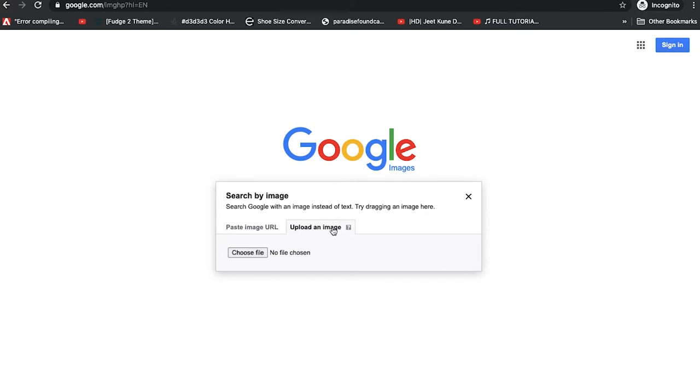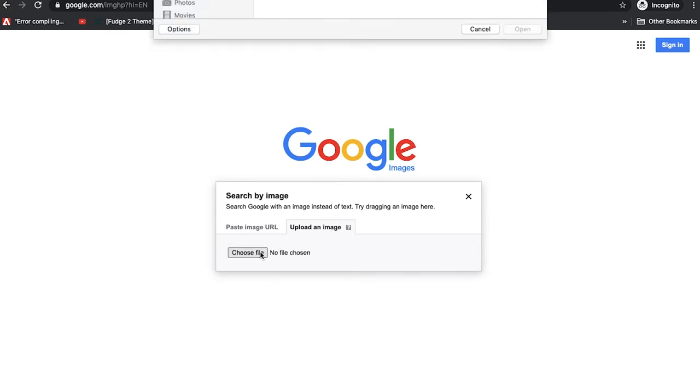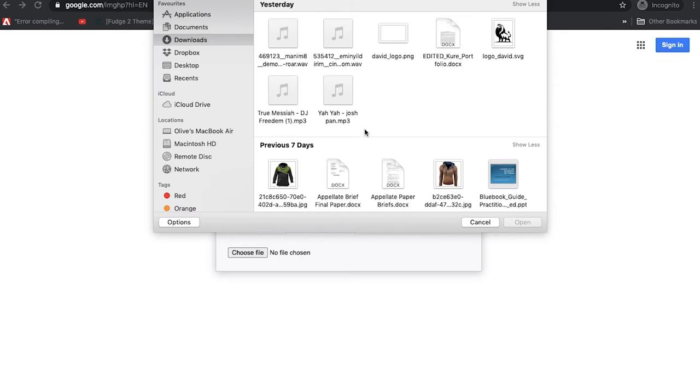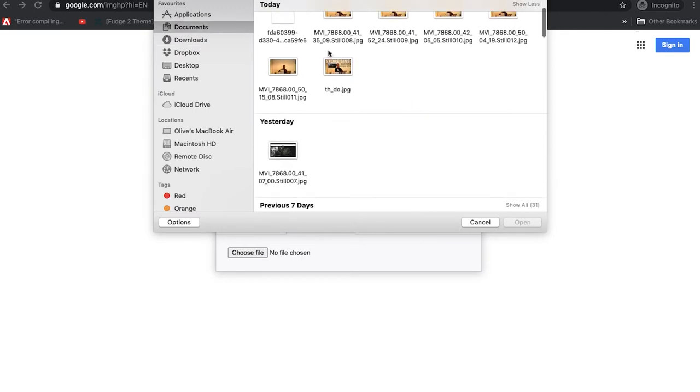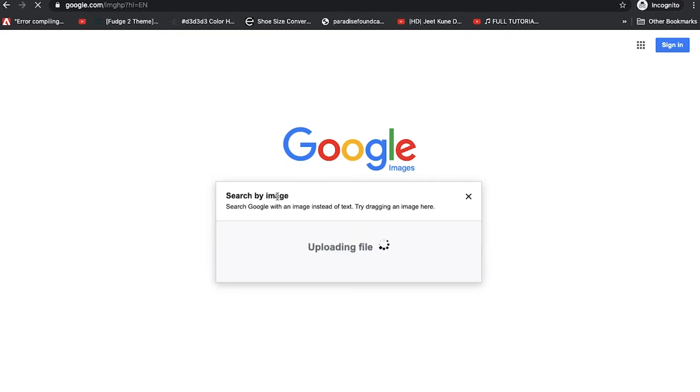Click on 'Search by image,' then 'Upload an image,' then 'Choose file.' Now let's come down here — it should be in My Documents — and let's search for it.